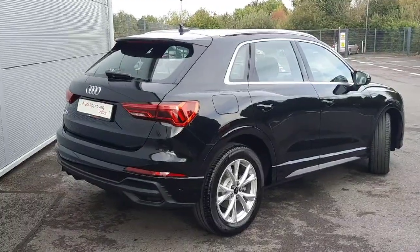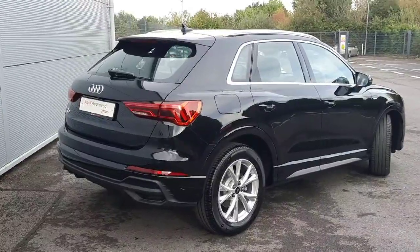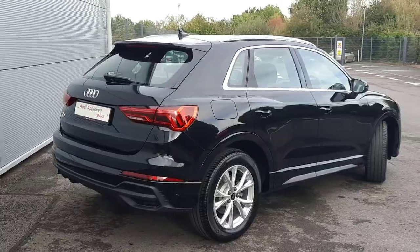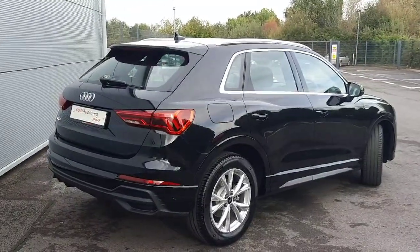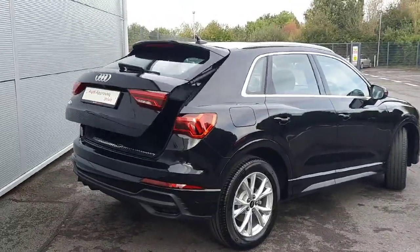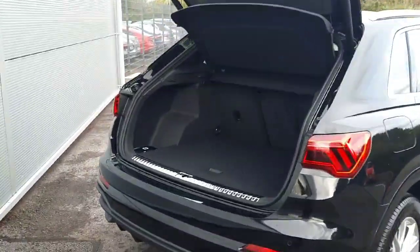Around the back of this vehicle you'll notice chrome detailing following through the side windows of the car. You have your signature S line dynamic indicators. The car is equipped with 18 inch alloy wheels, rear parking sensors, rear camera, and an automatic tailgate opening up to a very spacious boot.